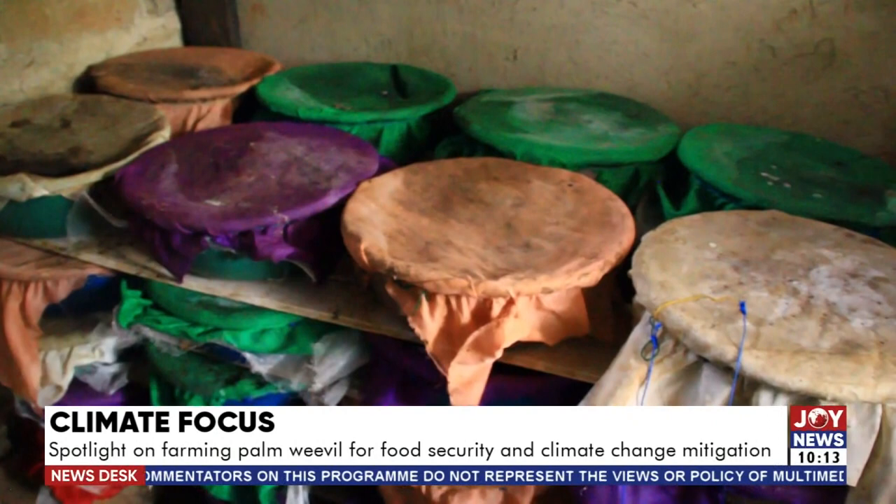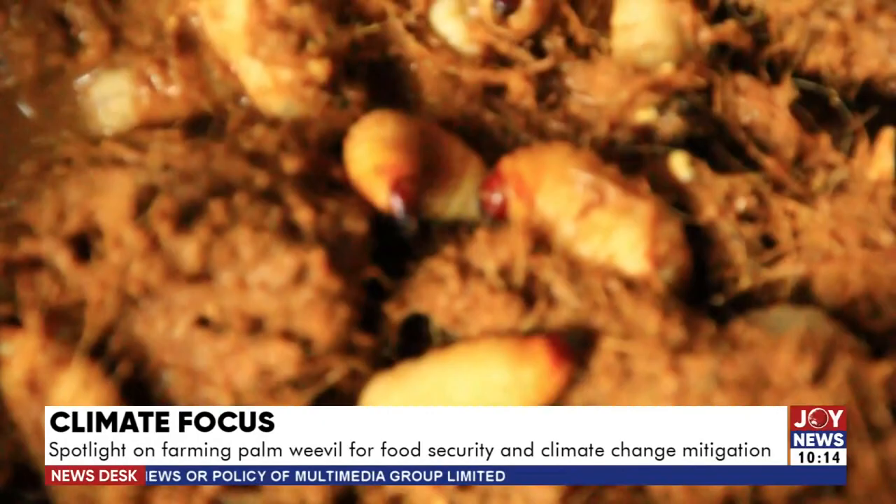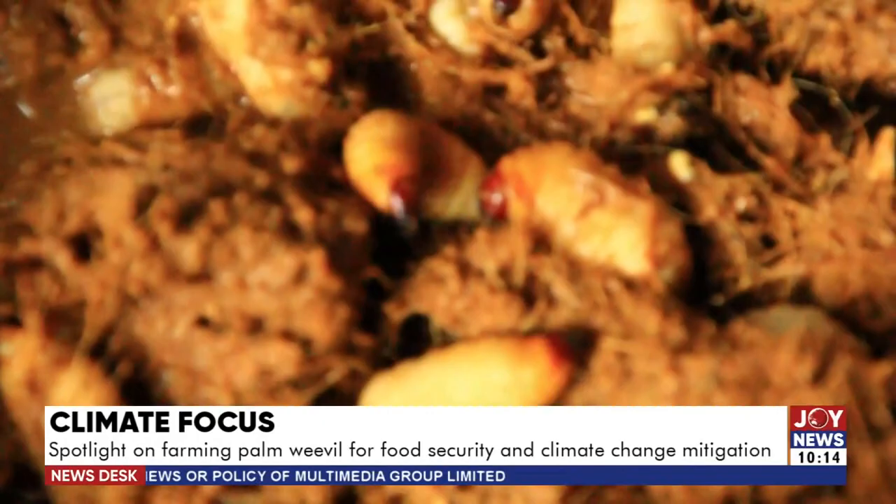Each female adult can lay as many as 300 eggs. However, not all eggs will hatch, and of those that do, not all will grow to adulthood — if food is limited, there may be cannibalism inside the bins.